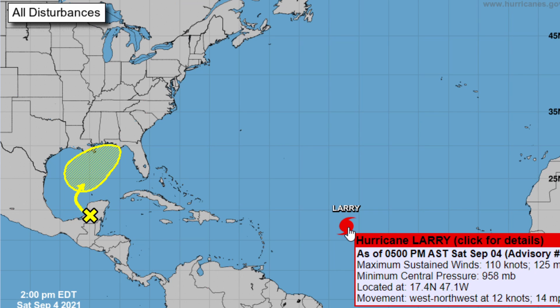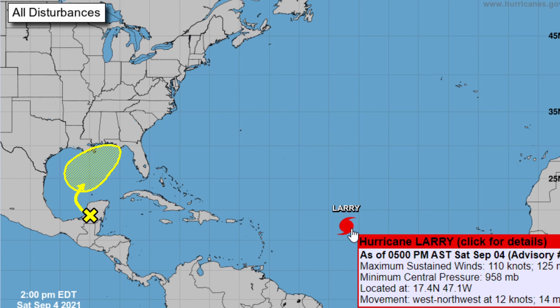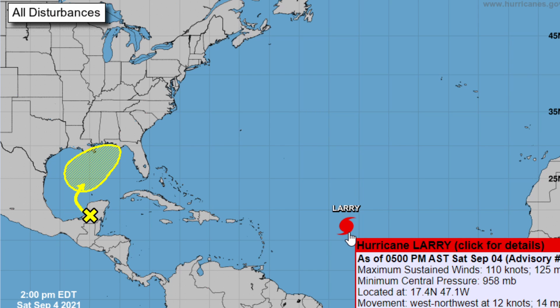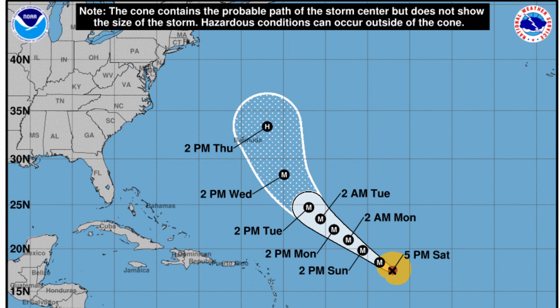As of 5 p.m. Atlantic Standard Time, Hurricane Larry has maximum sustained winds of 110 knots — 125 miles per hour — making it a Category 3 hurricane. We have a minimum central pressure of 958 millibars, located at 17.4°N, 47.1°W, with movement west-northwest at 12 knots or 14 miles per hour.